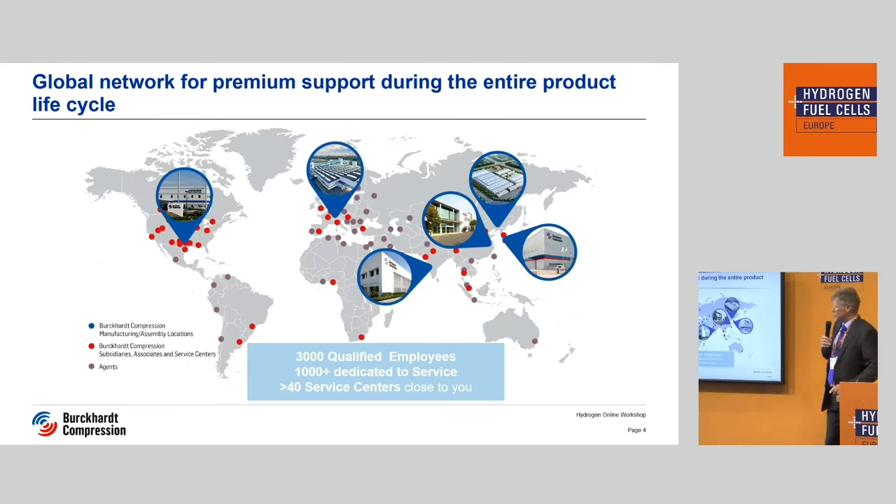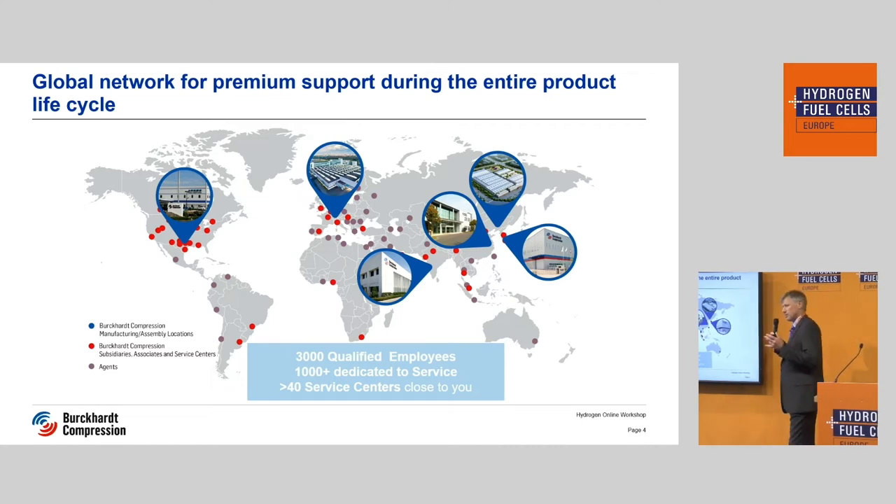Burkhardt Compression — I mentioned that — is a very traditional company, nearly 180 years old. Our head office is in Winterthur, Switzerland. We have about 3,000 employees worldwide and two divisions: one is new compressor systems, the other is the maintenance and service division. We are spread all over the world. We produce compressors not only in Switzerland but also in China, in India, and for example in America and in Korea.